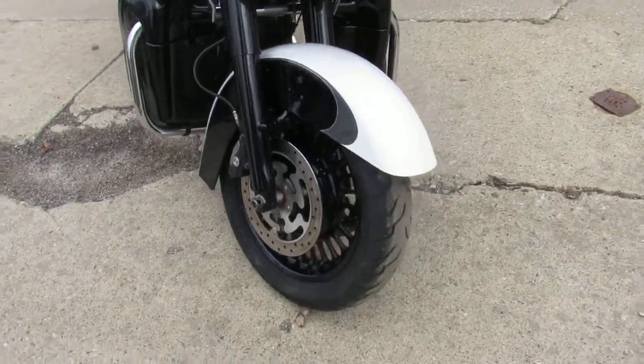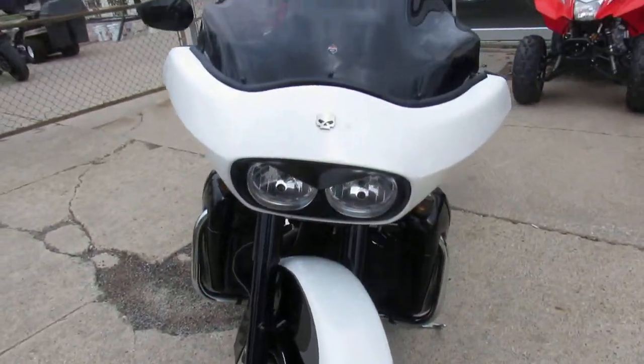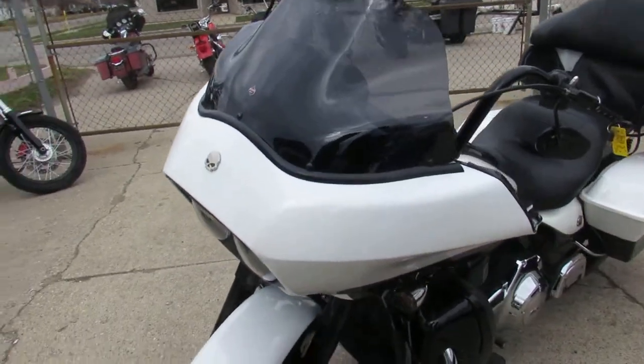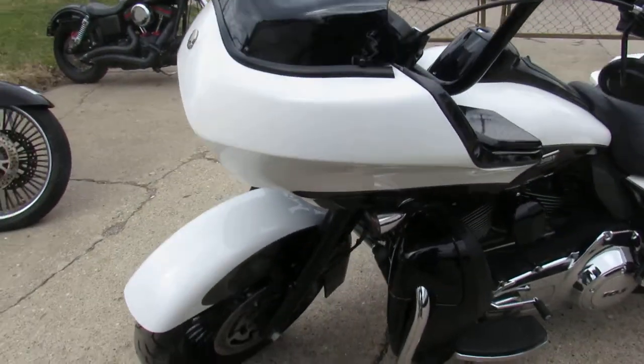One we're doing a video on right now is a 2013 Harley-Davidson Road Glide. We got this thing priced right — 2013, $10,999. This one won't be here long. Great looking bike.